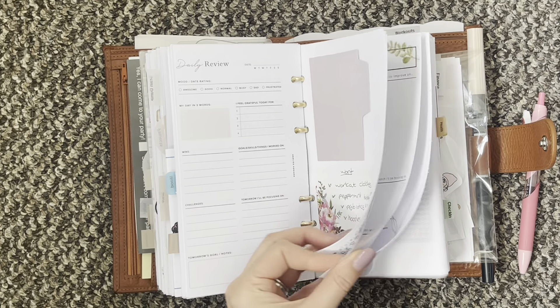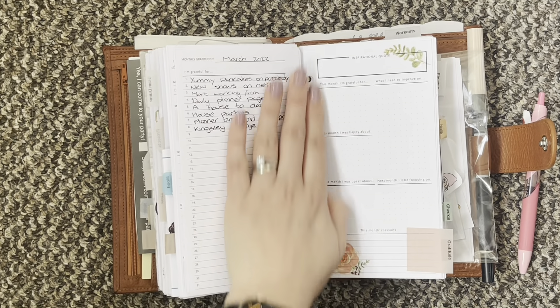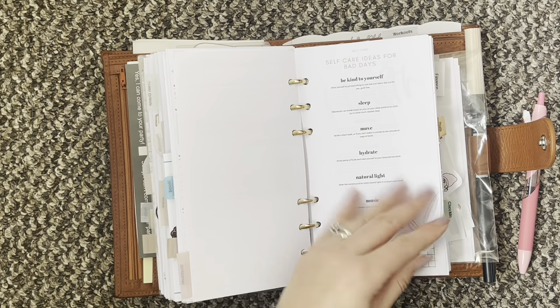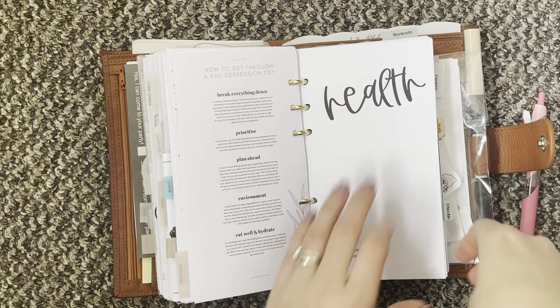Then I have my gratitude section. I'm still using this one and really enjoying it. Then it goes into my health section.